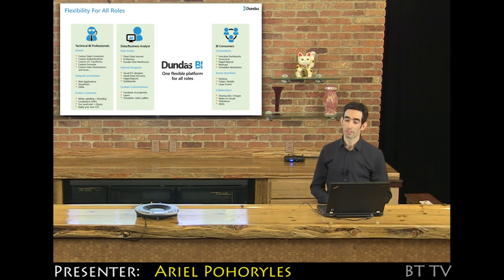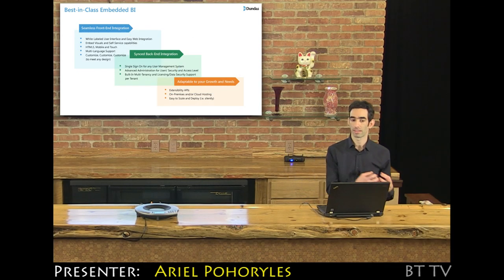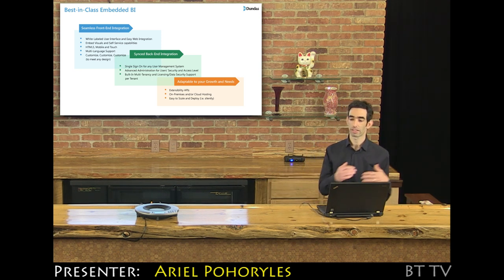We offer templates and themes out of the box as well. You can deploy it on the cloud — it is cloud ready — or you can deploy it on premises. There's a built-in management system for multiple tenants: you can control tenant access, control the security, and even define how many licenses you want to give per tenant.